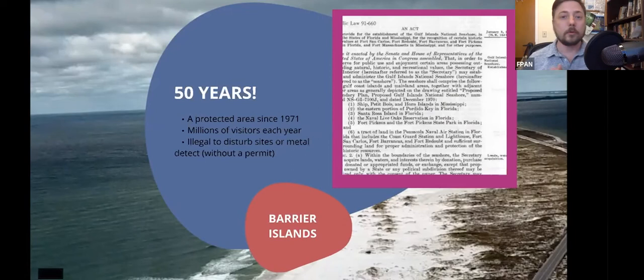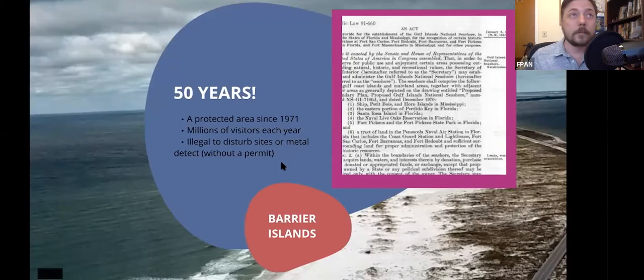It's been a federally protected area since 1971, but of course a lot of different things happened before that. Before it was part of Gulf Islands National Seashore, at one point it was a state park, and before that it was used by humans for thousands of years. Gulf Islands National Seashore gets millions of visitors every year — last year they had a record five or six million. It's in the top ten most visited places in the National Park Service.